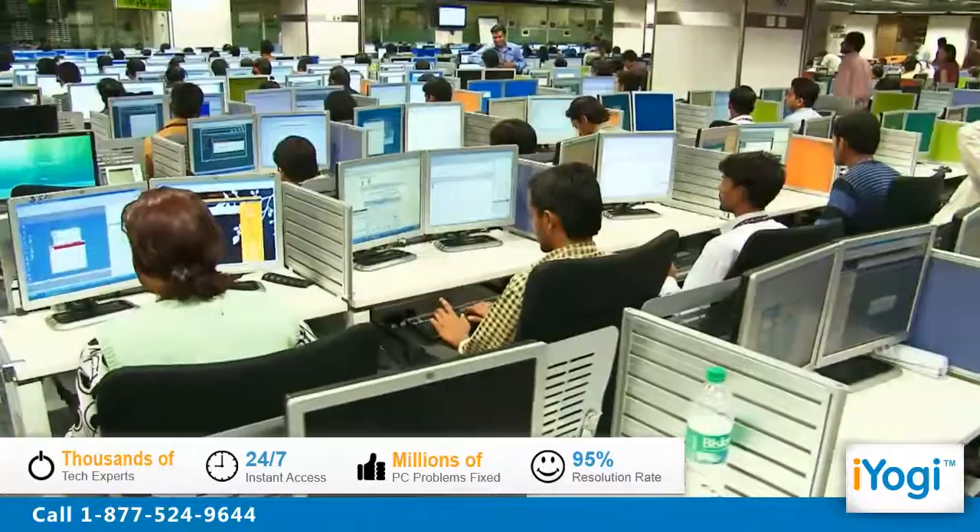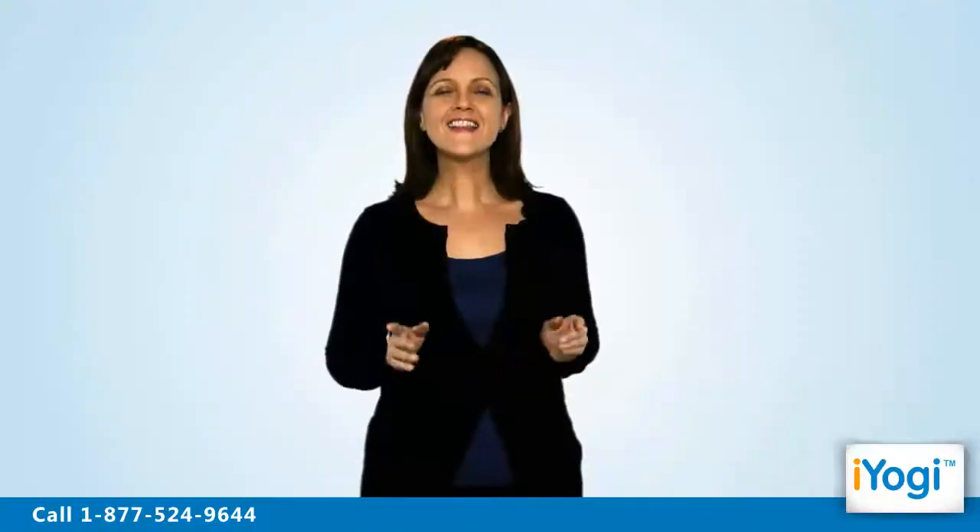iYogi is the fastest growing tech support provider with over thousands of technicians ready to take your call and remove your tech frustrations. Call us now.